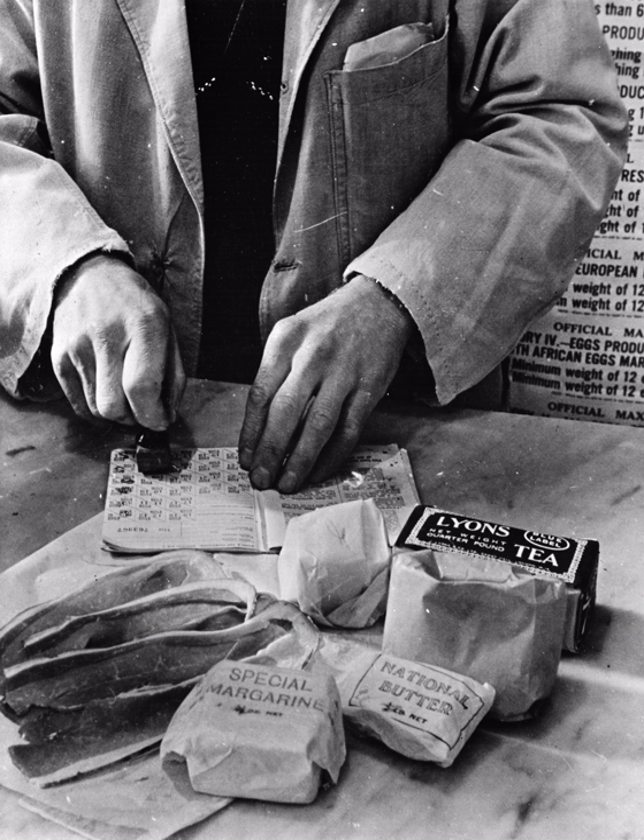In June 1942 the Combined Food Board was set up by Great Britain and the United States to coordinate the world supply of food to the Allies, with special attention to flows from the U.S. and Canada to Britain. Almost all foods apart from vegetables and bread were rationed by August 1942. Strict rationing inevitably created a black market. Almost all controlled items were rationed by weight, but meat was rationed by price.